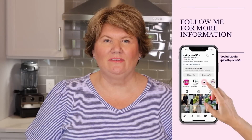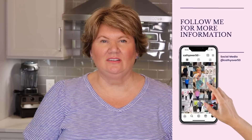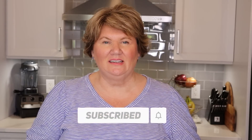Hey everybody, it's Kathy, and in today's video I want to share 25 Amazon must-haves for weight loss success. These are some of my favorite kitchen tools and gadgets that I have been using to so far lose 11 pounds. I'm on a 50 pound weight loss journey, and if you'd like to follow along click the subscribe button and I will link my weight loss playlist here.